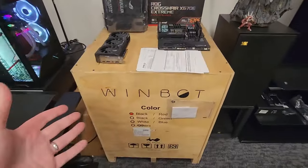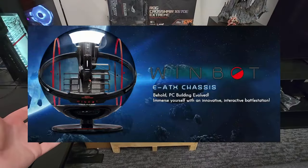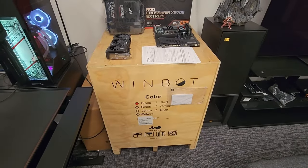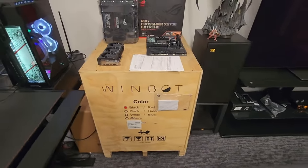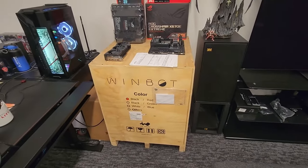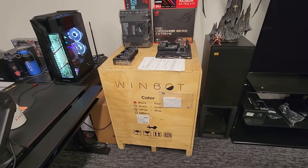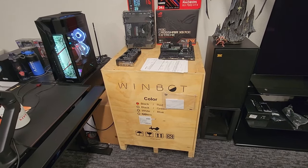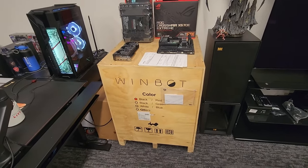We have the WinBot case, made by InWin. Very, very limited edition — I don't know how many they made, but I would guess a hundred or less. We got two of them from Artesian Builds and put one up for sale for $10,000, and it sold within about one week. These are very hard to get and very expensive.